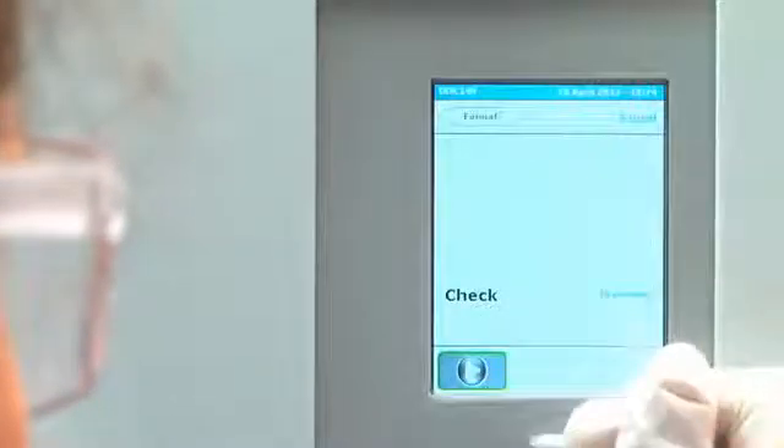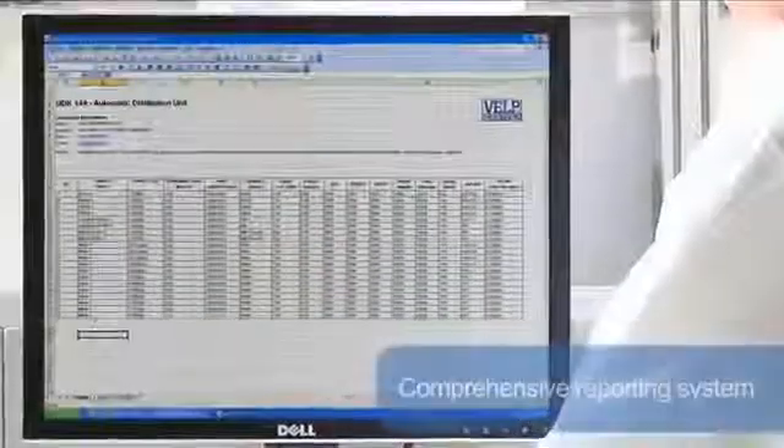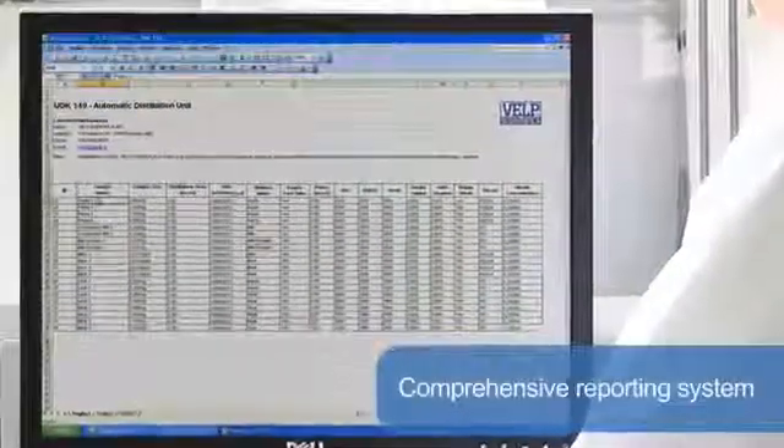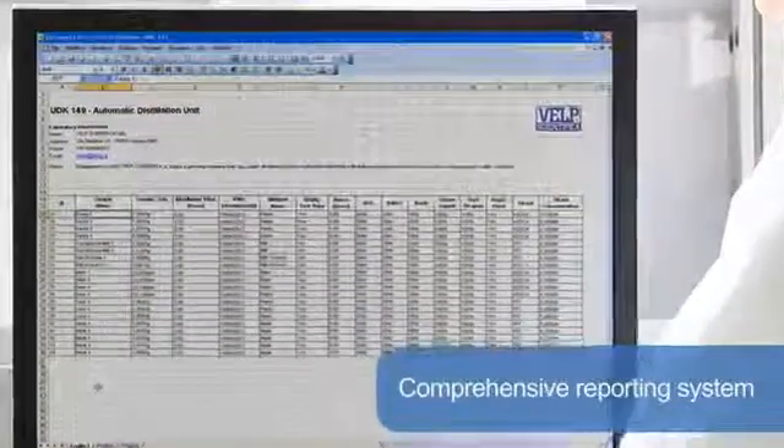Results can also be exported with a USB pen drive or managed with remote control via Ethernet. The comprehensive reporting system offers downloading to PC and transferring to LIMS for maximum flexibility of data management.